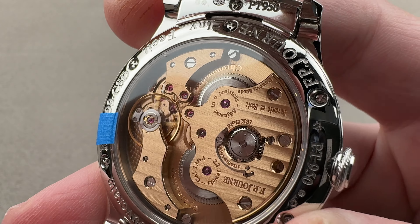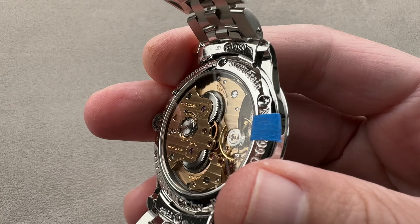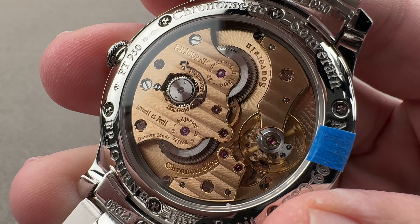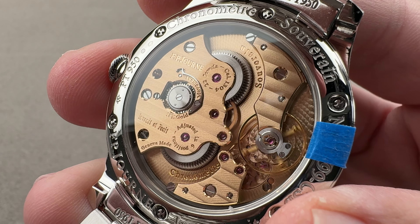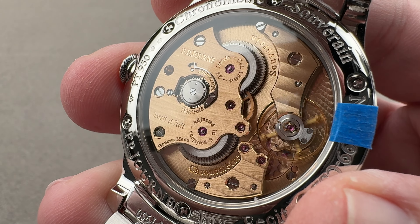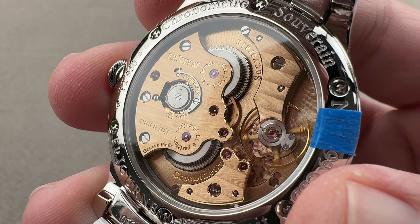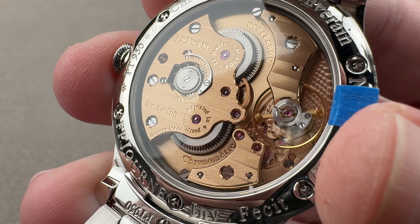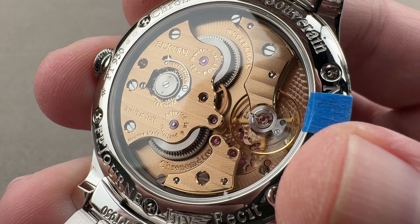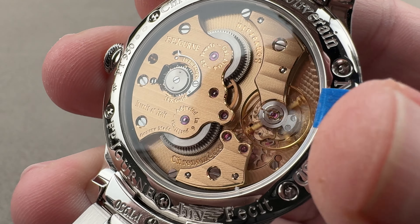Flip it over and you can see the unique reference CSD out of 99 pieces. It includes a movement familiar to Chronomètre Bleu and Chronomètre Souverain fans — solid 18-karat rose gold bridges and plates, a distinguishing feature of F.P. Journe movements, and two barrels operating in parallel to provide a very flat and massive torque curve to the escapement, which beats at 21,600 vibrations per hour, adjusted in six positions.